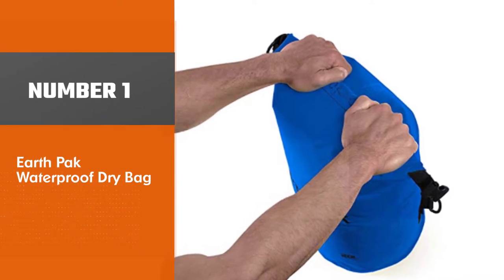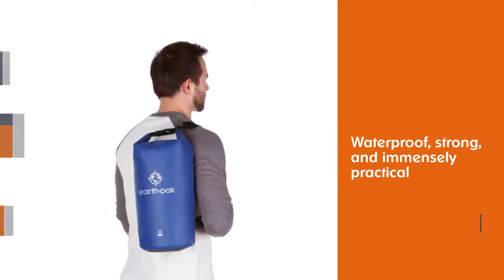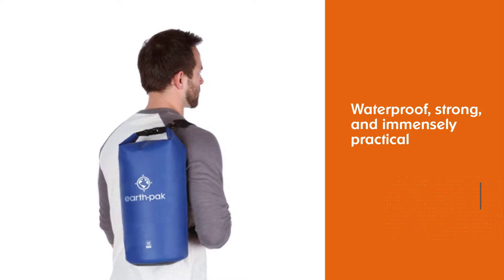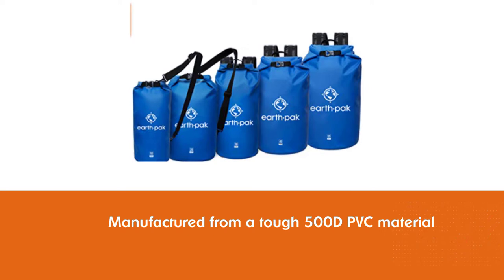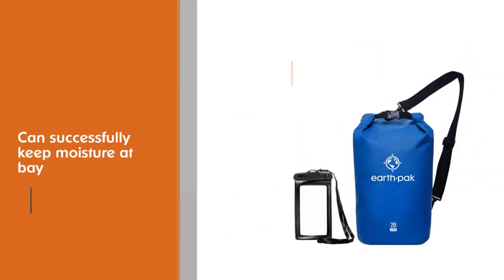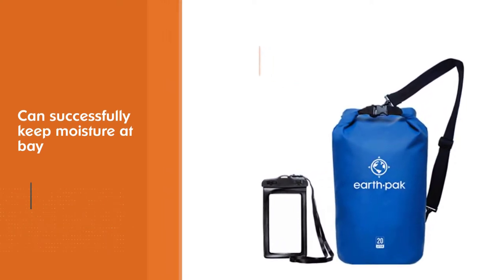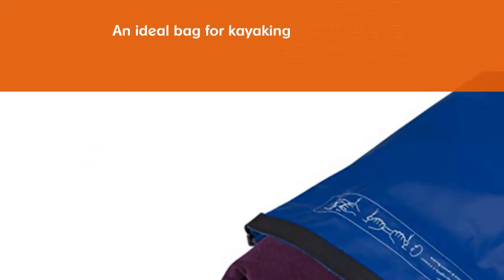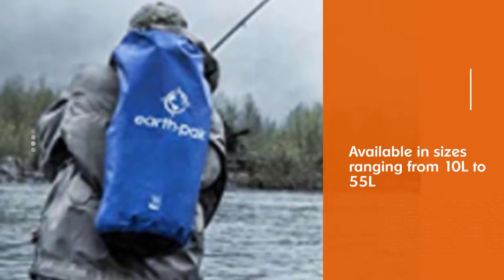Number 1 — Most Popular: EarthPak Waterproof Dry Bag. The EarthPak Original Dry Bag is affordable, sturdy, waterproof, strong, and immensely practical. Manufactured from a tough 500D PVC material, these bags can successfully keep moisture at bay while taking a few hard knocks and scrapes. It's an ideal bag for kayaking, boating, rafting, SUP, and other water activities. Available in sizes ranging from 10L to 55L and with a selection of 8 different color themes, there's an EarthPak Dry Bag for every kind of traveler.